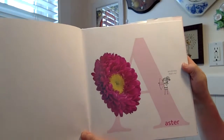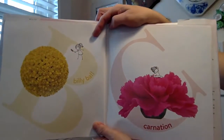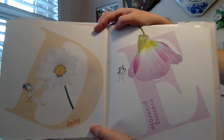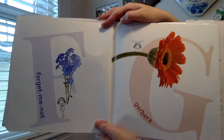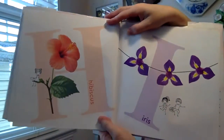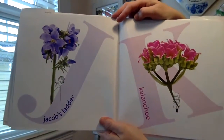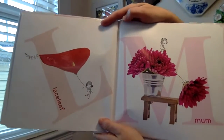A is for Aster. B is for Billy Ball. C is for Carnation. D is for Daisy. E is for Evening Primrose. F is for Forget Me Not. G is for Gerbera. H is for Hibiscus. I is for Iris. J is for Jacob's Ladder. K is for Kalanchoe. L is for Laceleaf.